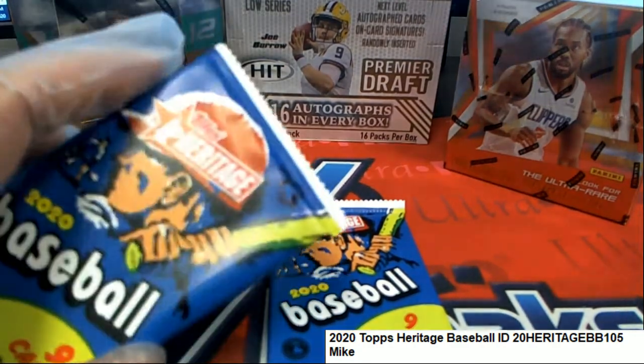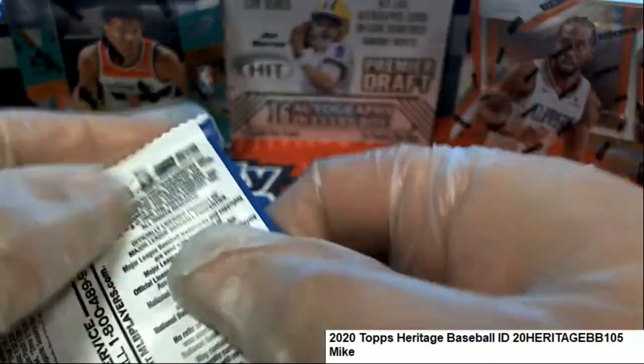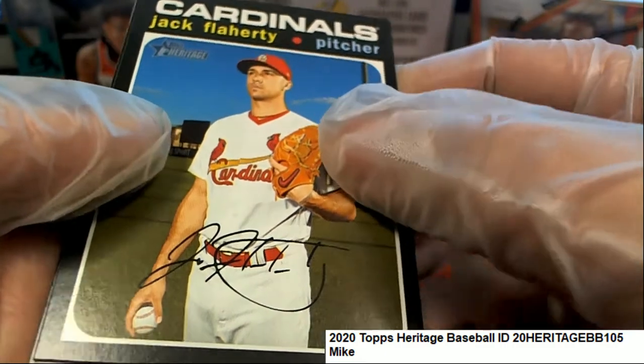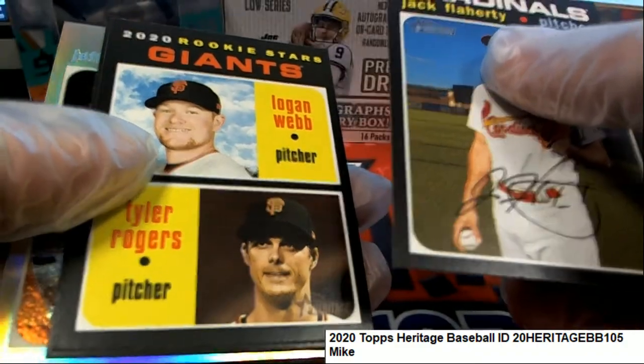All right, good luck to you. We'll start with 39. Red ink. Even the no auto one would be great. Looks like you got a foil coming up, and a nice rookie stars.